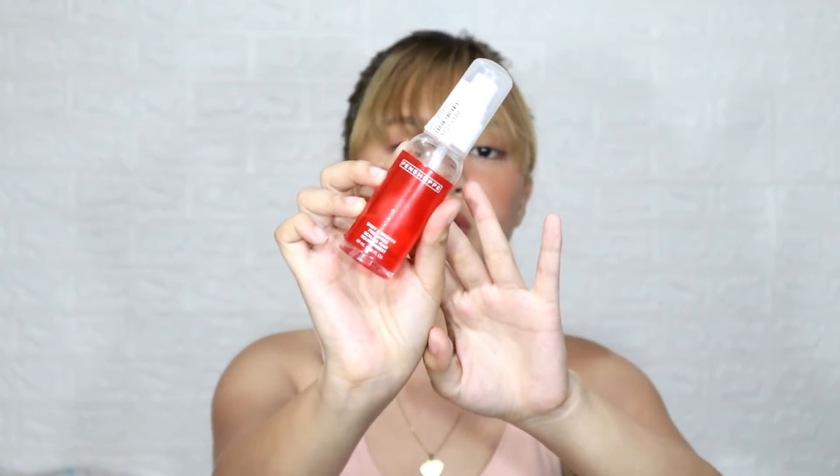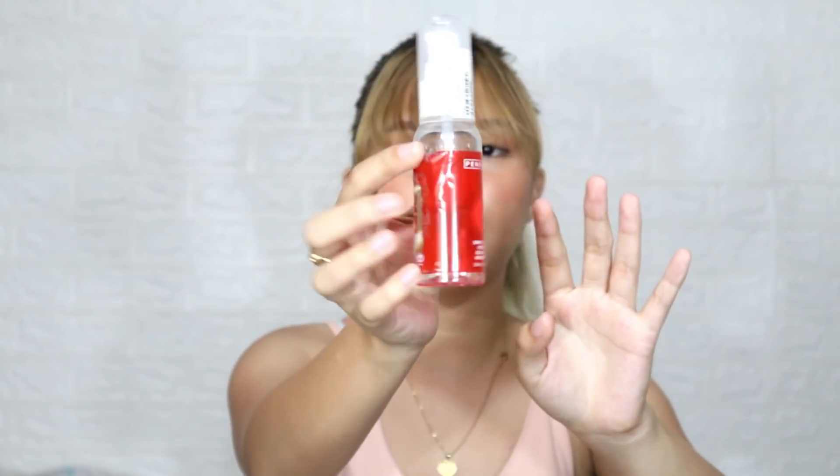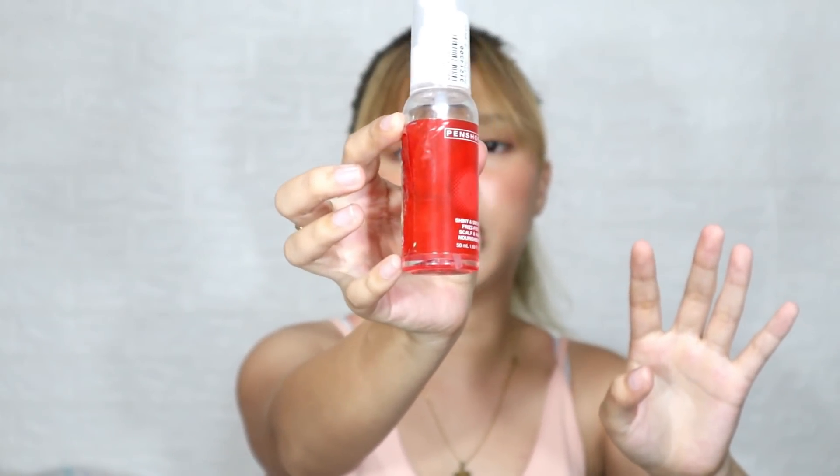Last but not least for my hair essentials, I have this Penshop Shiny and Smooth Free Scalp and Hair Nourishment Serum. It's only 89 pesos. As you can see, I've really been using it a lot and it's almost empty because I use it every day. I use it when my hair feels really dry. It also controls the frizz in my hair — no flyaways. It smooths my hair out. I love this serum.